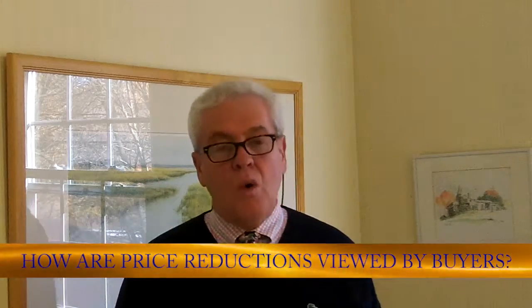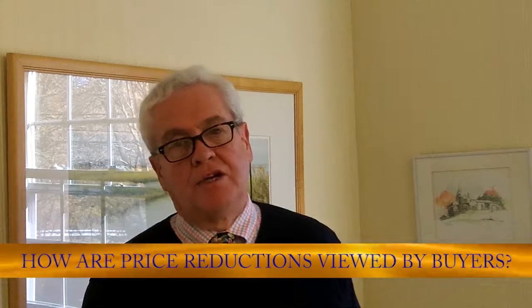If you've had offers but they've been low and you've had some moderate activity, it's possible the price may be simply 5% over its true market value. How are price reductions viewed by buyers? Buyers always see a price reduction as an advantage because as the price comes down, buyers see the property as being more affordable, especially in light of the other competition. So never assume that a price reduction is going to work against your best interest with buyers.